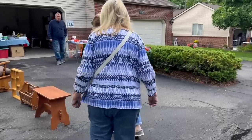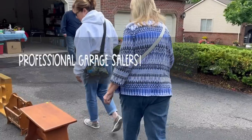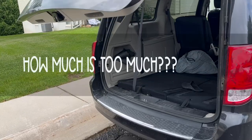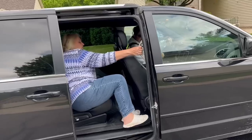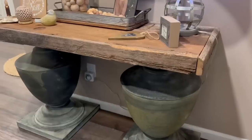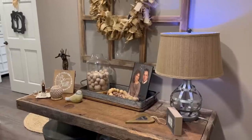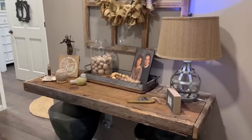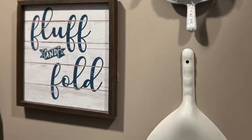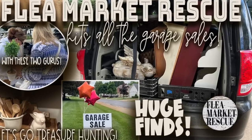In this episode of Flea Market Rescue, I'm going to take you garage sailing with these two gurus — my mom and her partner in crime, Debbie. All throughout summer, this van gets packed to capacity. Climb aboard for a fun-filled episode of garage sailing. I'll even take you for a tour of Debbie's gorgeous house, where everything is decorated with beautiful thrift store and garage sale finds. It's definitely something to see — it even made me want to go home and start redecorating. So if you're ready, let's dive in.